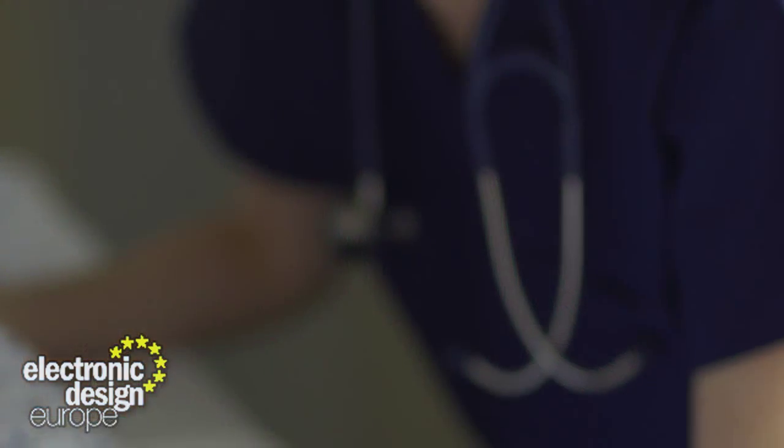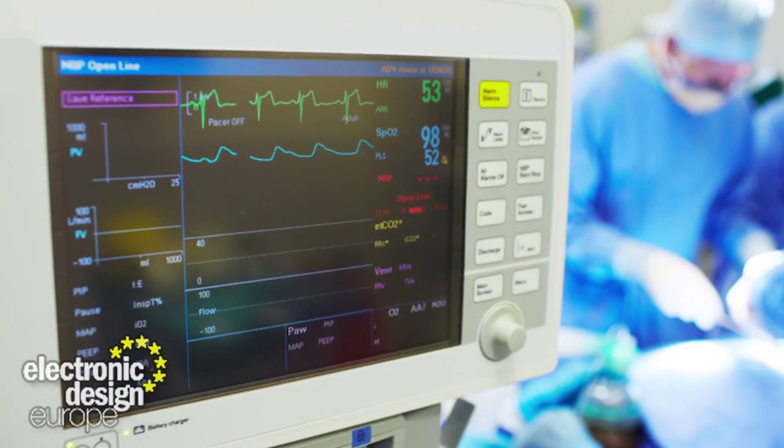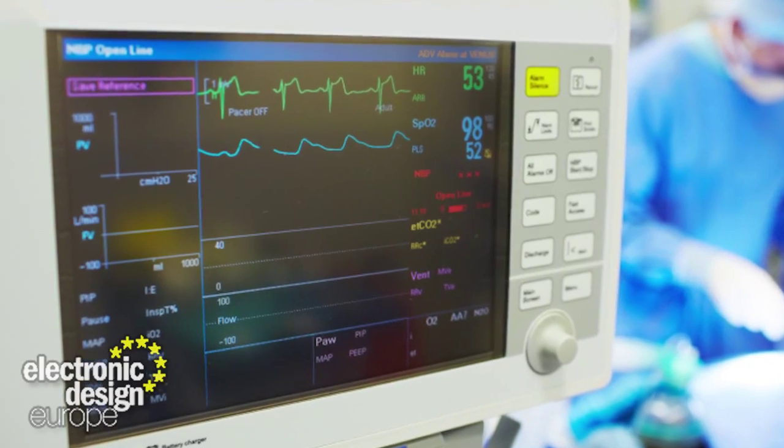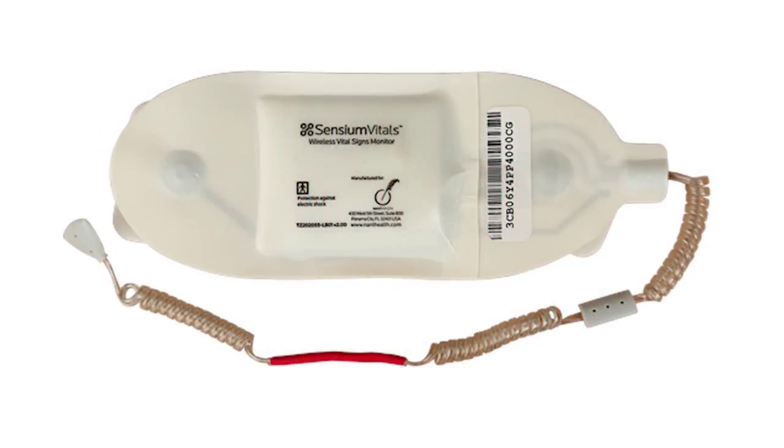Here's a question for you. Imagine you've been taken into hospital. Would you rather have your vital signs checked by a nurse or by an electronic monitoring patch that wirelessly transmits your data on heart and breathing rate and body temperature? Well, the correct answer is, of course, I'd like to have both. But whereas we all know that skilled, caring and professional nursing is an essential element of good hospital treatment, they cannot do vital sign checks on every patient every two minutes. The electronic patch can.